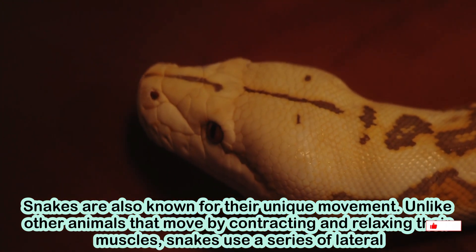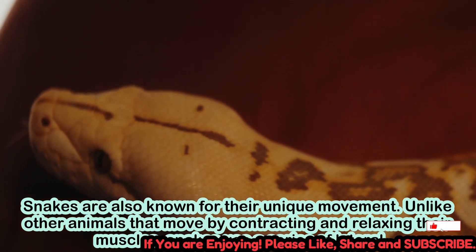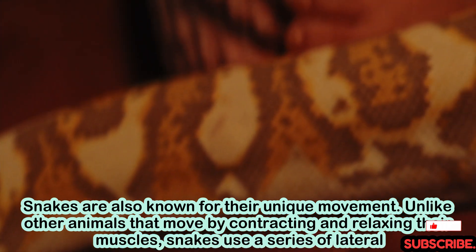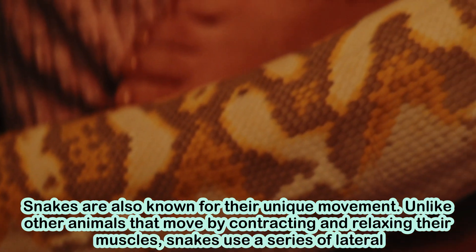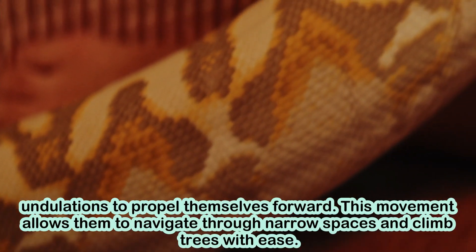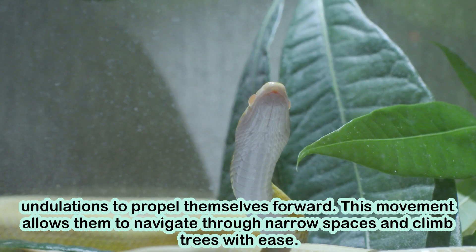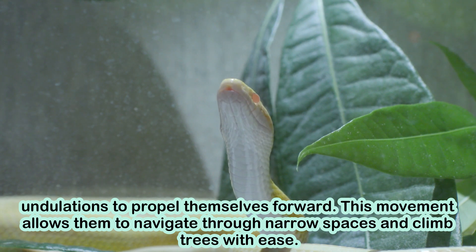Snakes are also known for their unique movement. Unlike other animals that move by contracting and relaxing their muscles, snakes use a series of lateral undulations to propel themselves forward. This movement allows them to navigate through narrow spaces and climb trees with ease.